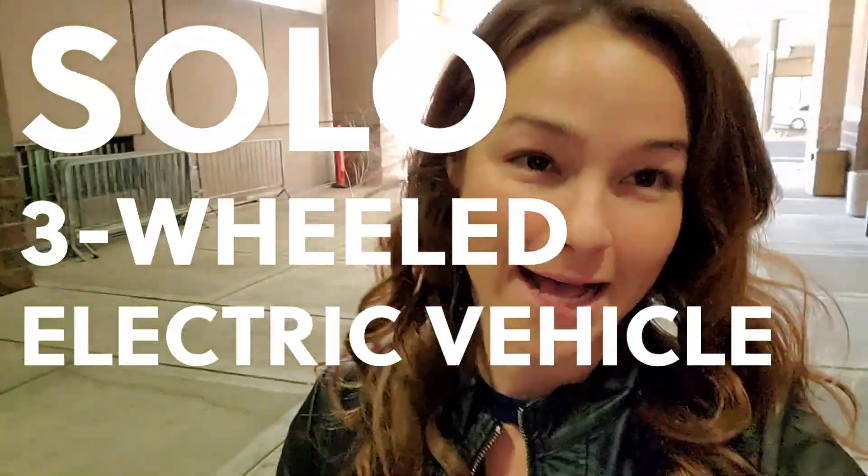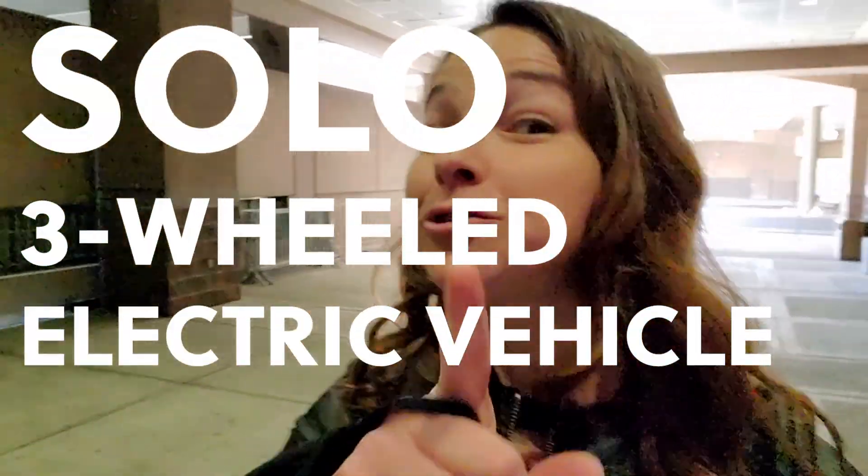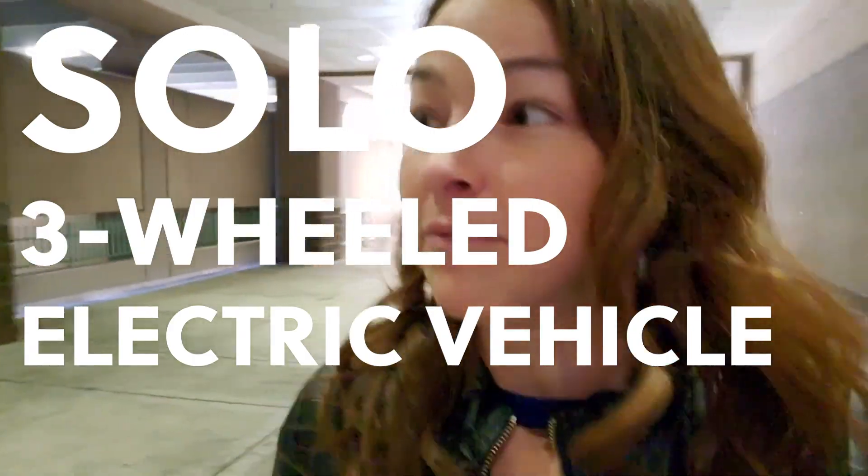I'm headed in to the Solo — S-O-L-O — a publicly traded company. Made by Electrica Mechanica, a company based in Vancouver, Canada. Mask up. Here we go.